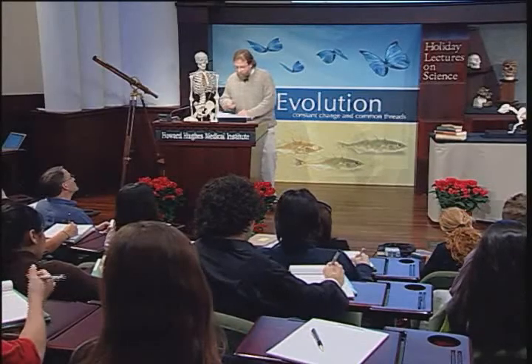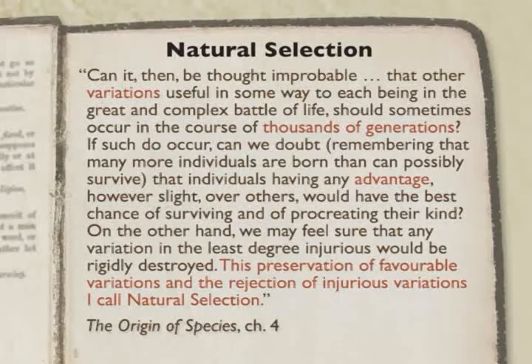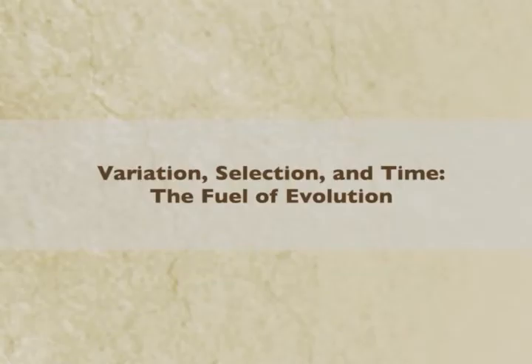So what are these ingredients? Looking at Darwin's quote, he's saying variation, thousands of generations — time — and advantage, meaning selective advantage. These are the three ingredients; this is the fuel of evolution: variation, selection, and time. Think of any process that produces a product: you have raw material, some work, over time. The raw material is variation, selection does the work, and it takes various amounts of time for the process to happen.